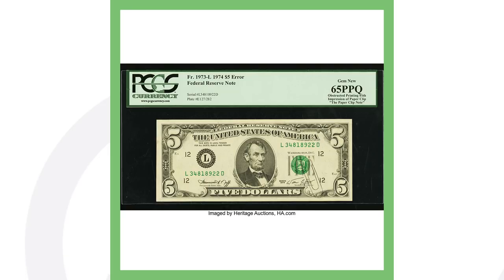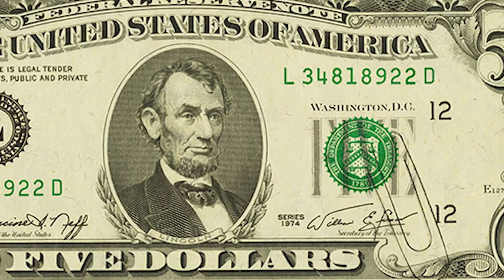Moving on to a 1973 $5 bill Federal Reserve Note — rare money. If you look closely at the green seal of this bill you will see a paperclip impression. It's a very interesting error. Somehow when this bill was being produced, a paperclip got in the way and left that impression on the bill. That's why this $5 bill sold for over $21,000.